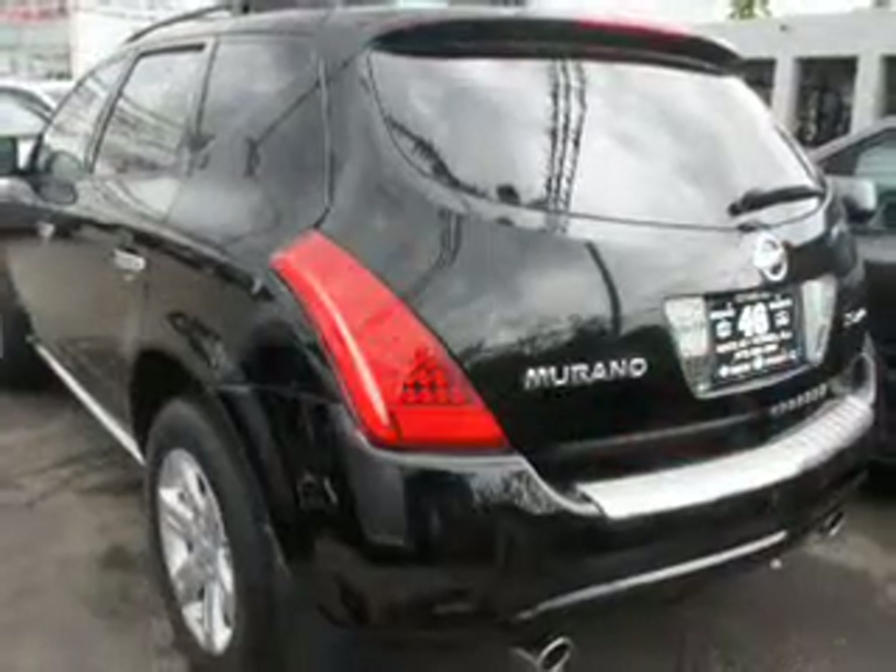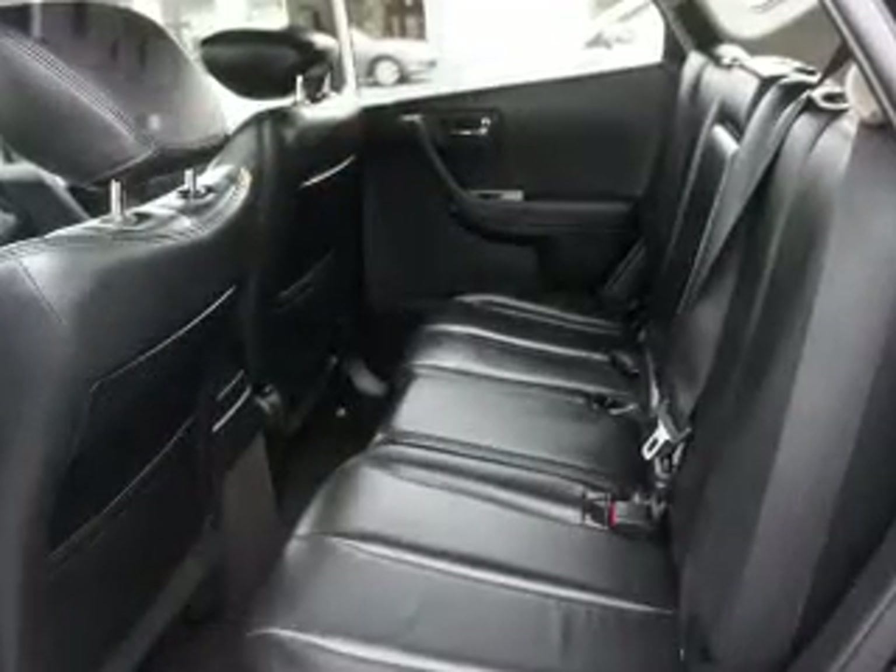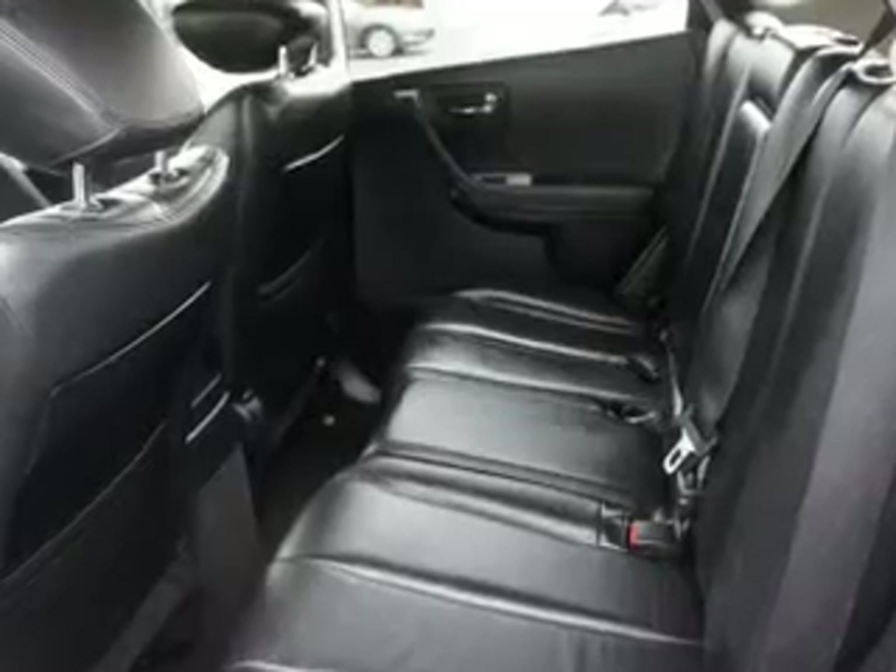Reach your destination effortlessly with the GPS navigation. Premium wheels give a more luxurious look. You will appreciate the safety feature of anti-lock brakes. Heated seats are a desirable comfort feature. Let the outside in with a power sunroof.